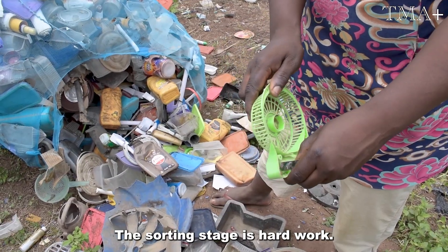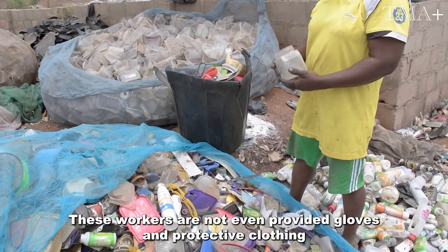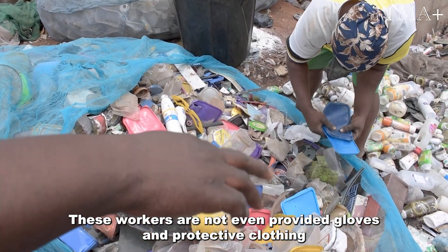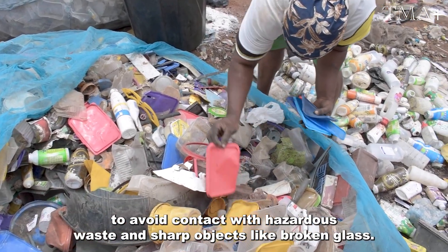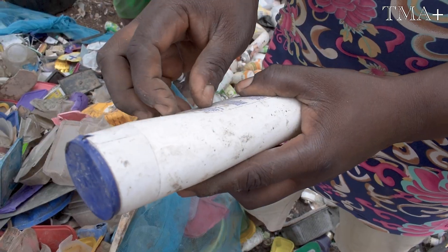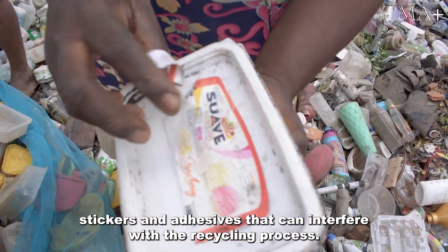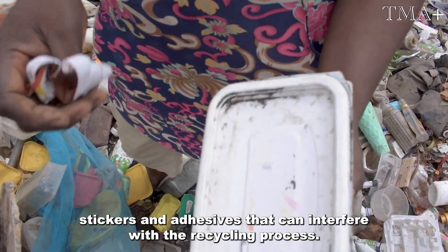The sorting stage is hard work and it can also be very dangerous. These workers are not even provided gloves and protective clothing to avoid contact with hazardous waste and sharp objects like broken glass. Plastic waste often contains labels, stickers, and adhesives that can interfere with the recycling process.